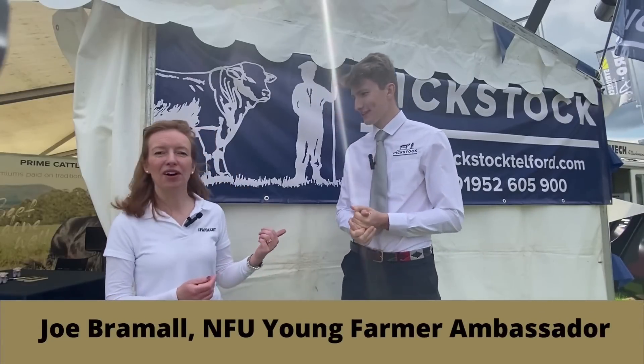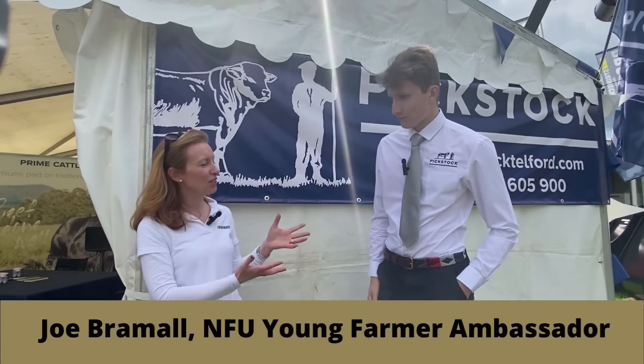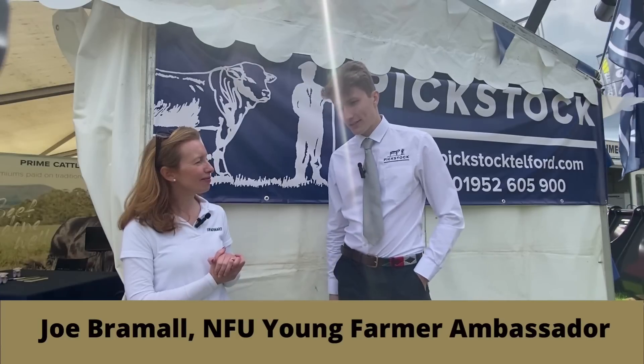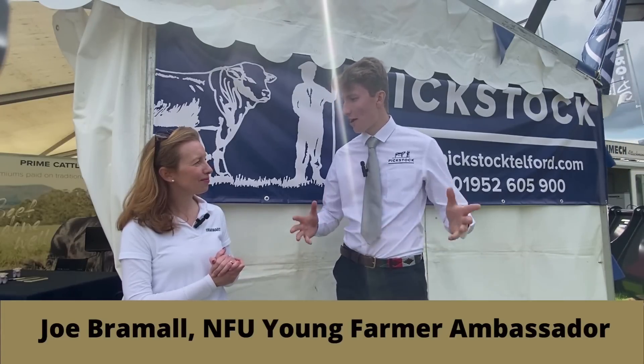Pulling this trailer we've got quite an interesting tractor — this is a new toy I bought for my pension. I'd just like to say it's a little bit bigger than Ollie's tractor. Now I'm here with Joe on the Pickstock Telford stand. Joe, give us an overview of your role within the NFU. I was a student and young farmer ambassador at the National Farmers Union, doing a bit of work trying to spread the great word of British farming to the British public.